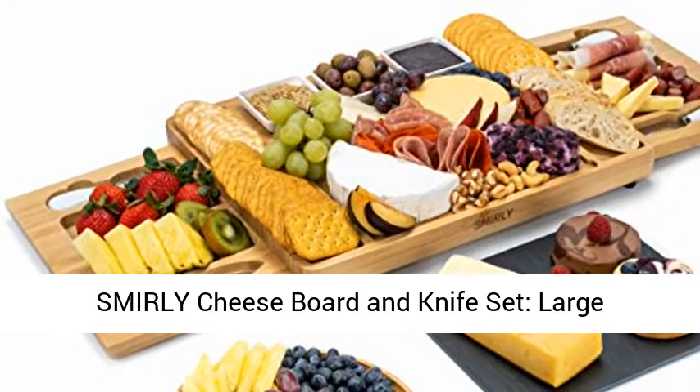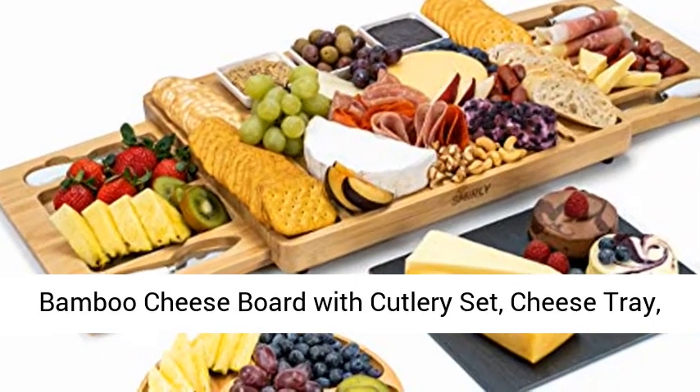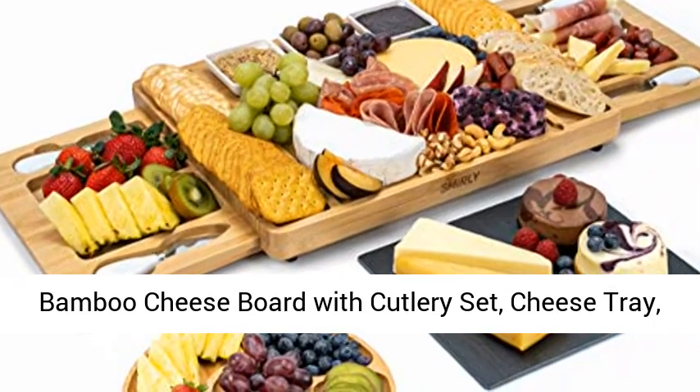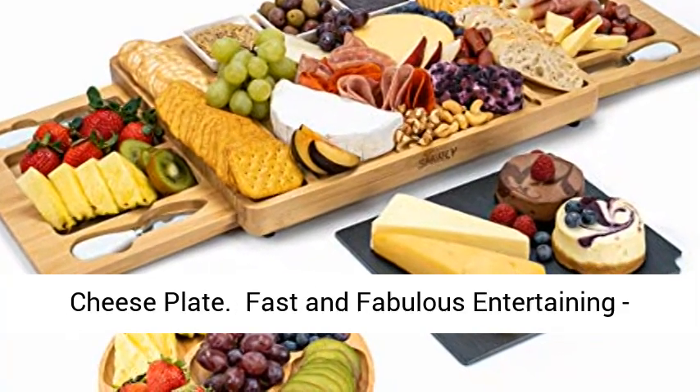S-M-I-R-L-Y cheese board and knife set, large charcuterie board set, cheese platter board, bamboo cheese board with cutlery set, cheese tray, wooden cheese board set, cheese cutting board set, cheese plate.